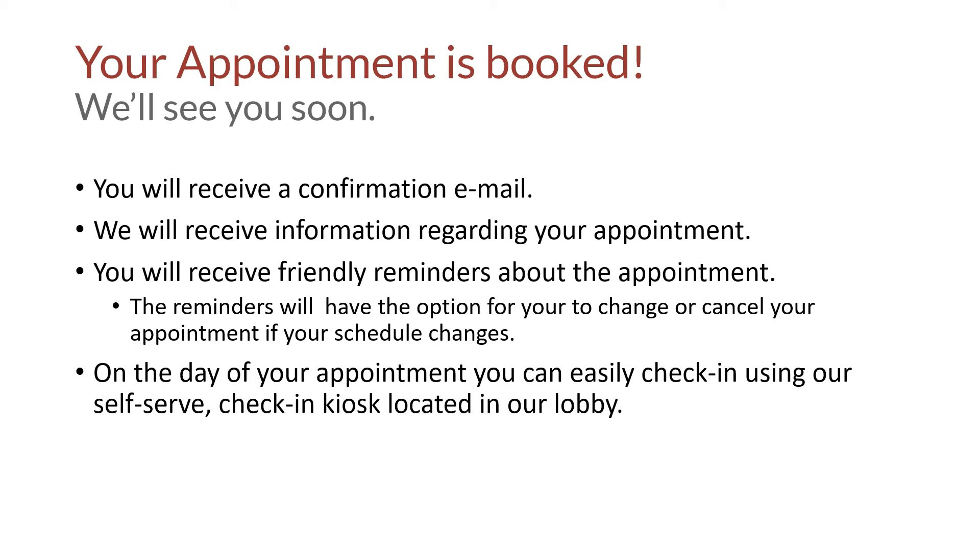On the day of your appointment, simply come on in to our branch if you scheduled an in-branch appointment and check in using our self-serve check-in kiosk — no need to wait in the teller line. At Discovery, we're committed to providing the best member experience through continuous improvement and constant innovation.